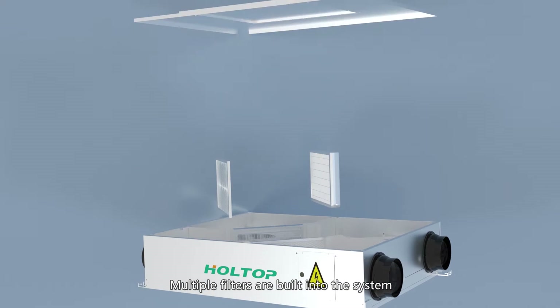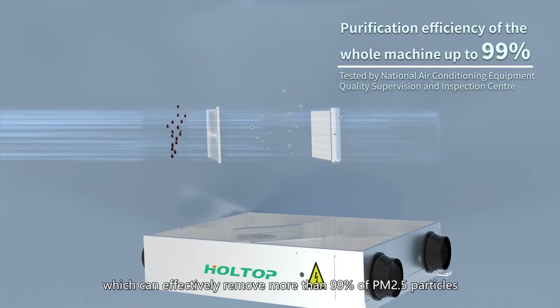Multiple filters are built into the system, which can effectively remove more than 99% of PM2.5 particles.